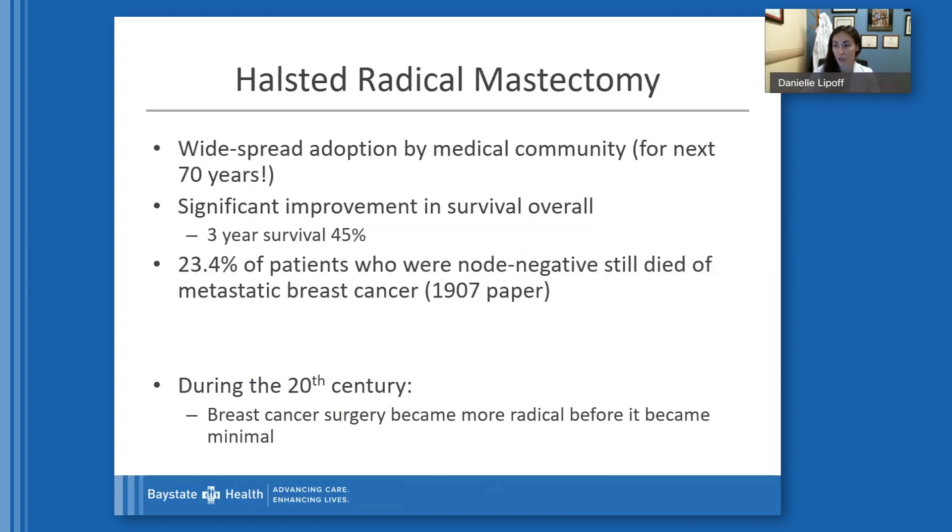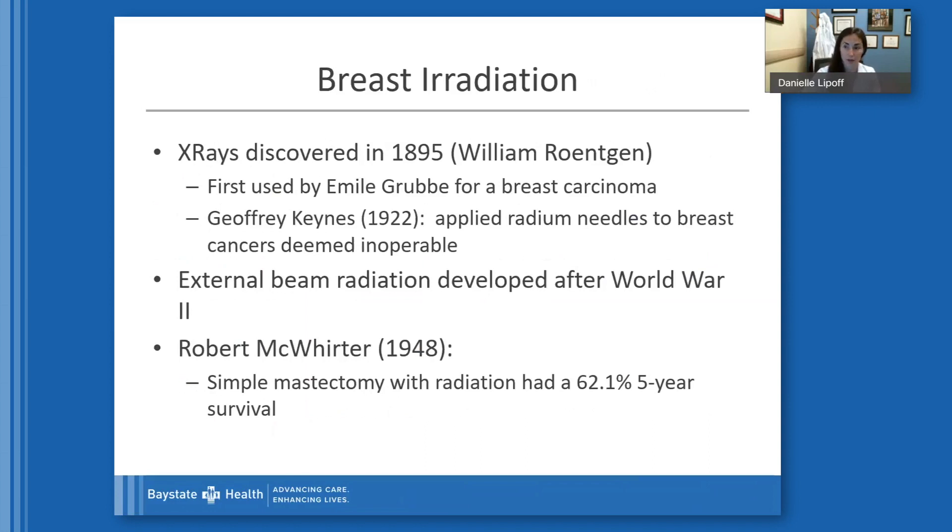As we move forward into the 20th century, breast cancer surgery became far more radical before it became close to minimal — though fortunately that never became the standard of care. In 1895, x-rays were discovered. Emile Groove was the first person to use radiation for breast cancer. Jeffrey Keens, in 1922, applied radium needles to breast cancers deemed inoperable. Then after World War II, external beam radiation was developed, which was a real game changer. Robert Whittier, in 1948, was the first to treat a simple mastectomy — removal of the breast and skin only, no lymph nodes, no muscle — with radiation, finding a five-year survival of 62%.